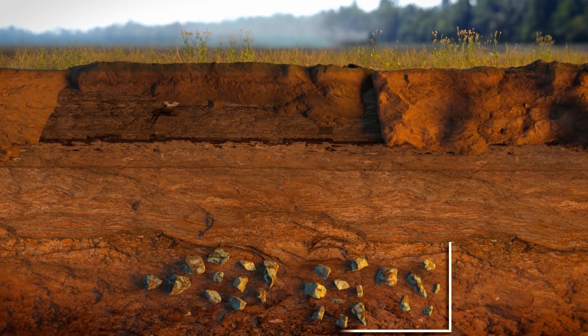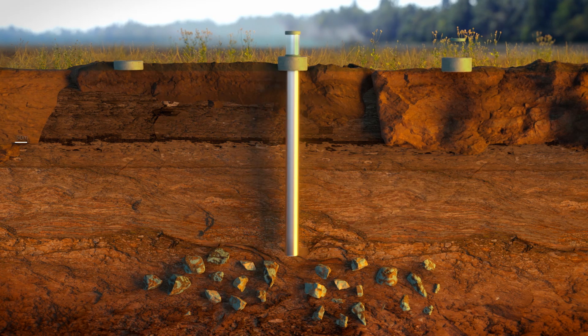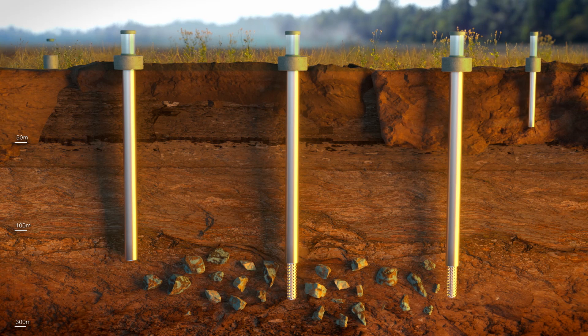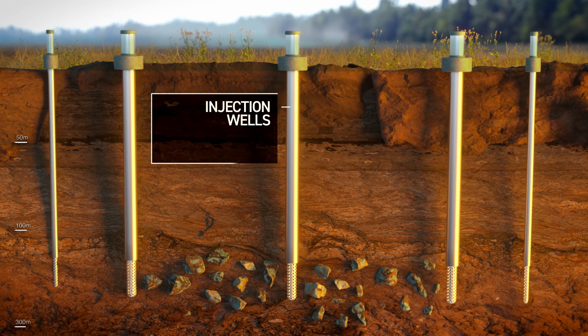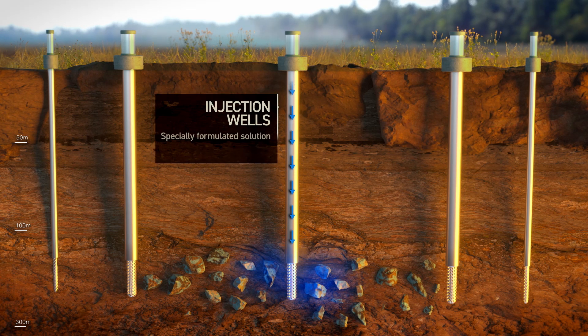Let's take a closer look at how it works. The process is relatively simple. Once an ore body has been identified and proven to have the right geology, a series of wells are drilled. The key ones are these ones — the injection wells. They pump a specially formulated solution directly into the targeted rock.